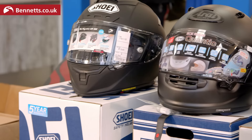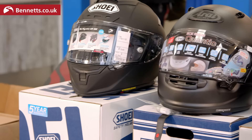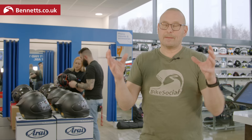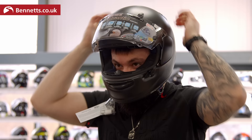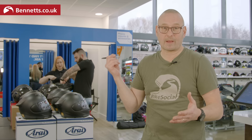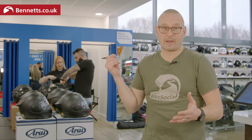You're going to find polycarbonate or composite fibre helmets. Composite fibre can be a little bit more durable and they tend to be the more premium helmets. In my experience the harder outer shell tends to have a softer inner lining which can be a little bit more conforming to your head - a bit more comfortable. That's why it's really important to try helmets on whether you're coming into a shop or having them delivered.